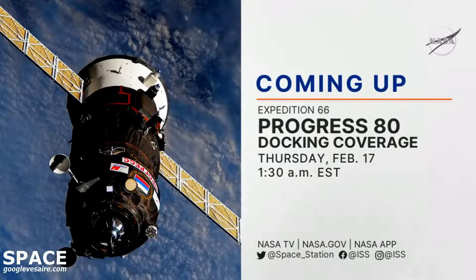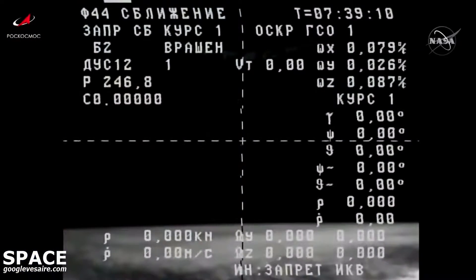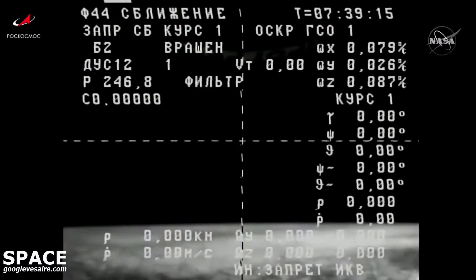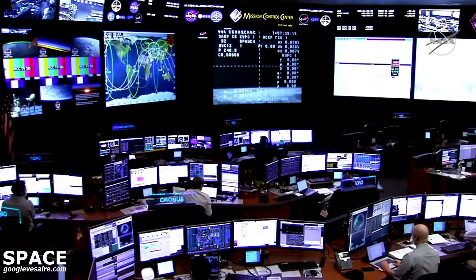Progress 80 will stay docked to the station for the remainder of the year. With Progress 80 safely on its way to the International Space Station, that'll wrap up our coverage for today. You can join NASA as we go forward to the moon and on to Mars.